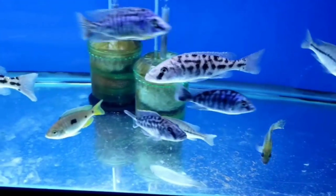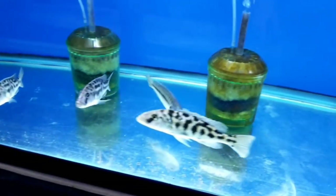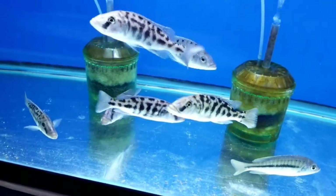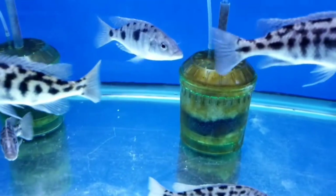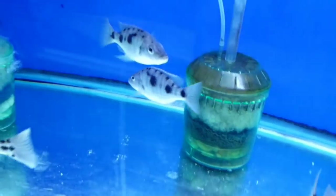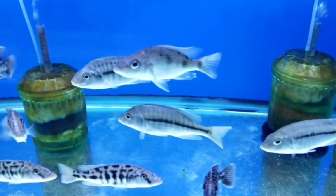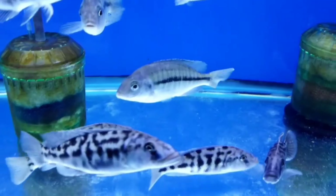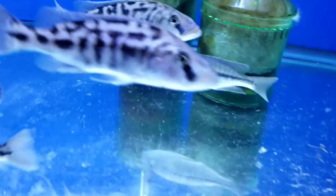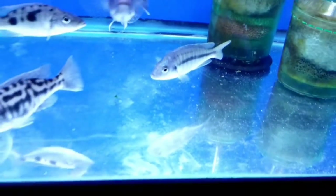Tyrannochromis nigriventer — I got several males in the five-to-six-inch range. Stigmatochromis tolae — I got a little trio of these guys in for a customer. Protomelas labyrinthi — I've got maybe four of these wild-caught, not showing too much color yet but a little sheen of color.